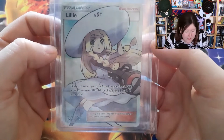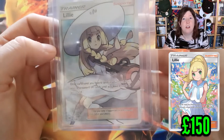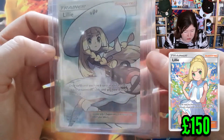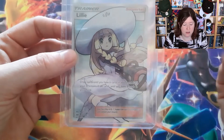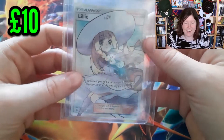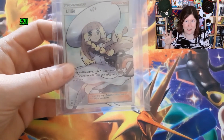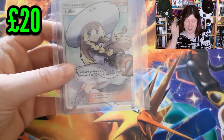Absolutely gorgeous artwork. Lily is very popular, especially with her hat, but obviously there's one with no hat from an older Sun and Moon series. Absolutely gorgeous card - I'm not going to take it out of its wrapping because I want to keep it nice and safe for when I trade up to the next person. At the end of last episode, I valued the Wigglytuff holo around about £8 to £10. I've checked Lily and she's still going for around the £20 mark, so this is a massive jump in value.